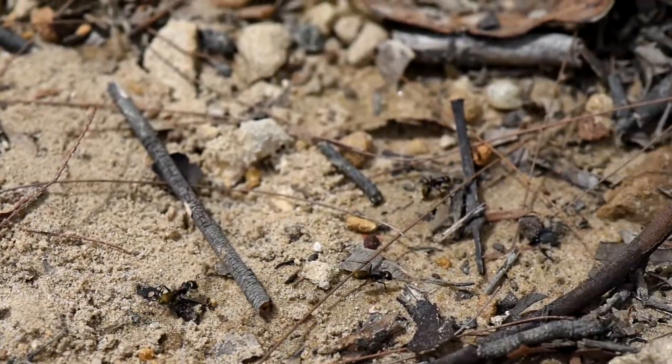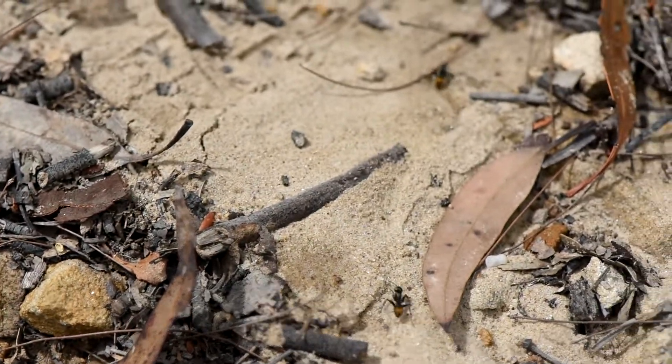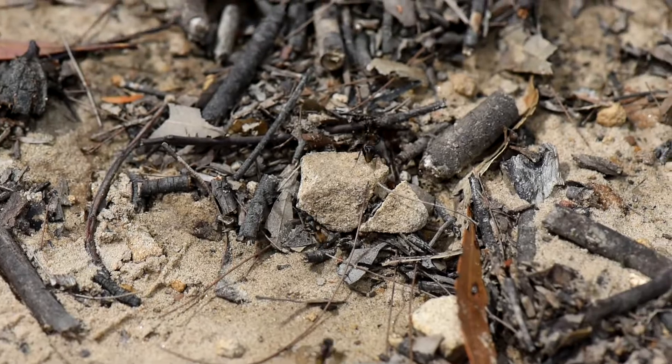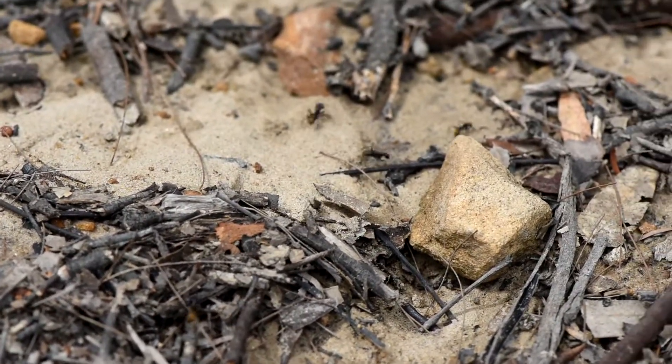You can see on that video that there is one first ant, a small one, that is leading a group of workers. If you count, there are about seven workers only following that first ant.